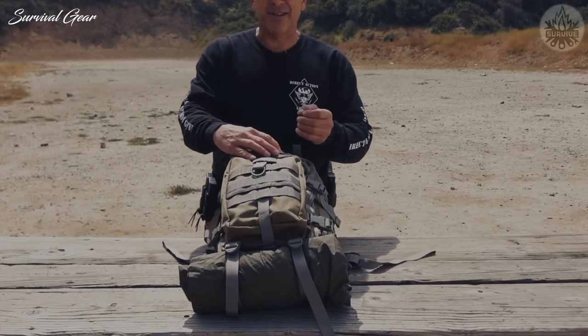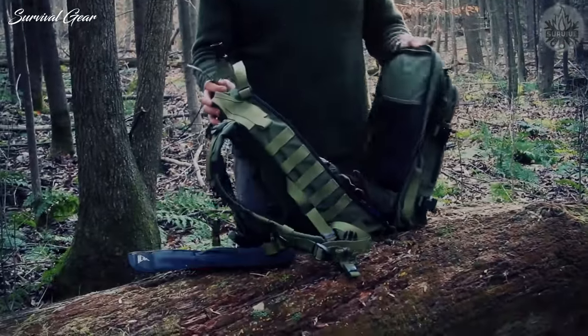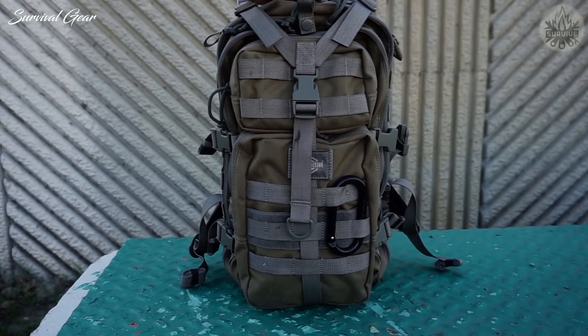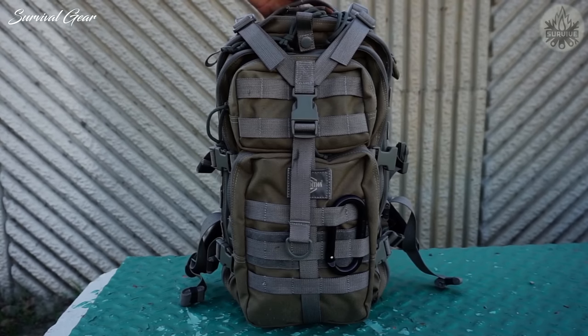A rear zipper pouch can accommodate up to two 100-ounce water reservoirs, which can be integrated easily with covered port openings and tubing feeder loops along the shoulder straps. The pack's independently structured compartments contain various organizational features to keep all of your essential gear accessible.